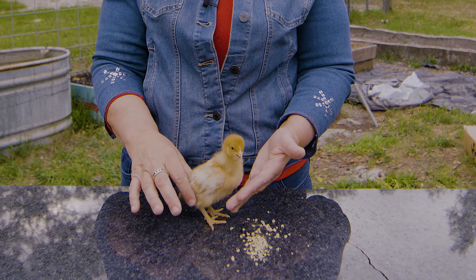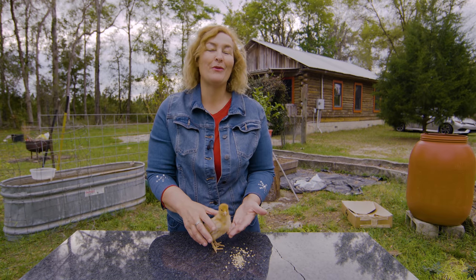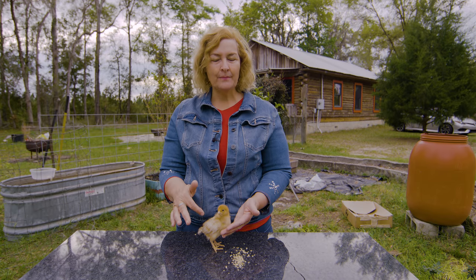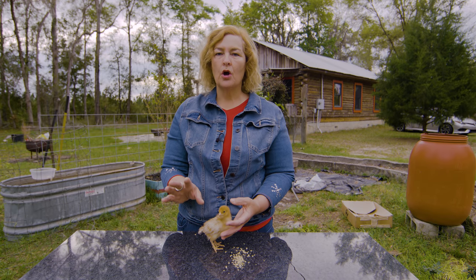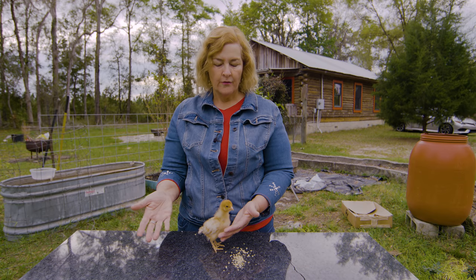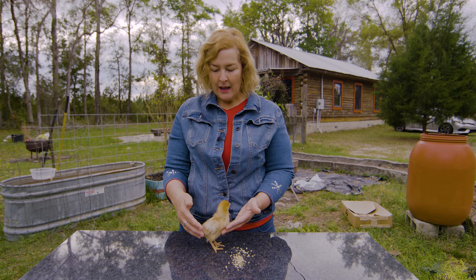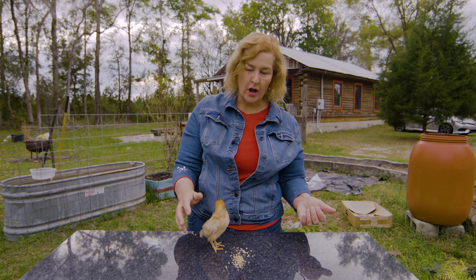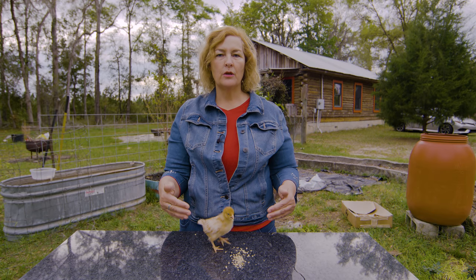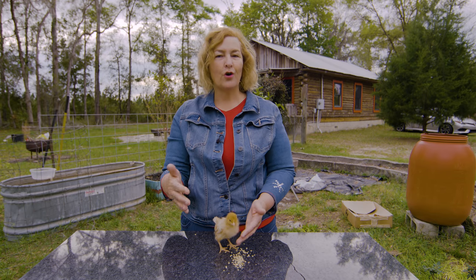If they're happy and healthy, they can lay up to 300 eggs a year, which makes them a great egg layer. They're not really known to be a broody breed that wants to hatch out babies. They're also not really known as a dual purpose breed for both meat and eggs — these are egg layers.